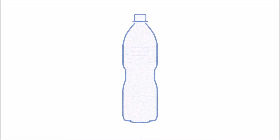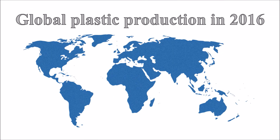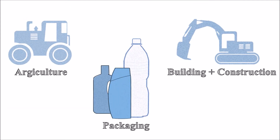This is a plastic bottle. Produced in countless sizes, shapes and colors, plastic is a part of our everyday life. In 2016 alone, global plastic production was around 355 million tons. Whether in the building and construction industry, in agriculture or in the packaging industry, plastic has a use in many different sectors.